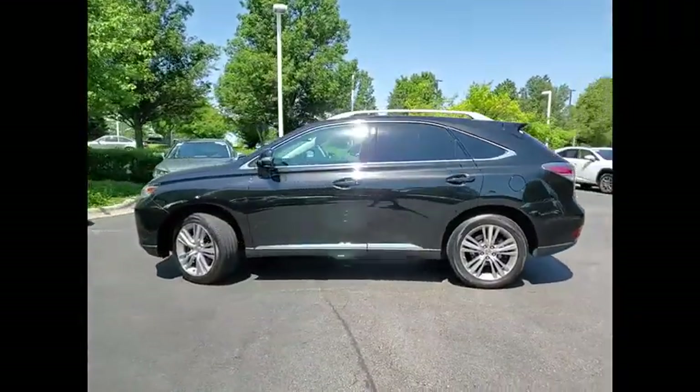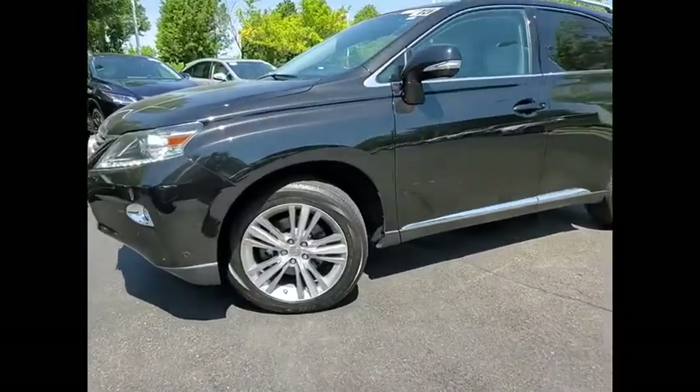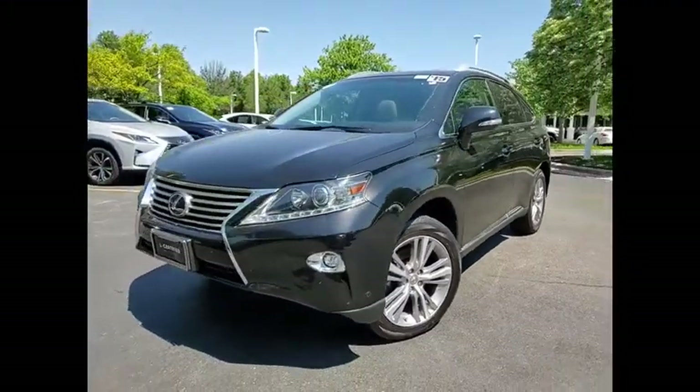Cruise Control, Cargo Area 12V Power Outlet, Electroiluminescent Instrumentation. This beauty is sure to make you the talk of the neighborhood. So call or drop in for a test drive today.